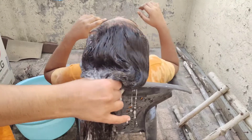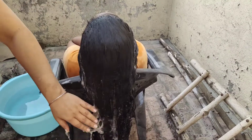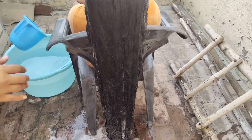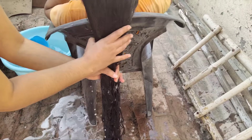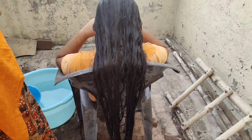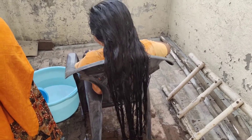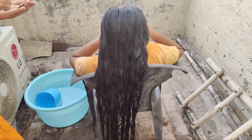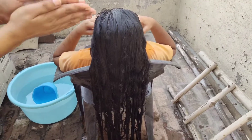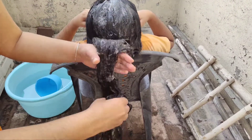After hair wash, if you have conditioner or shampoo residue left in your hair, it will cause hair fall because they are very chemical. You must remove shampoo and conditioner from your hair completely. If you don't remove them, your hair fall will be excessive. After rinsing, we will apply shampoo a second time.